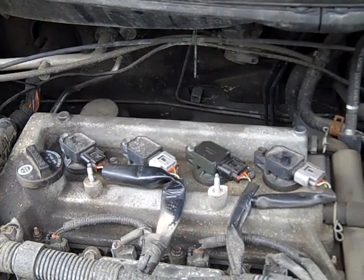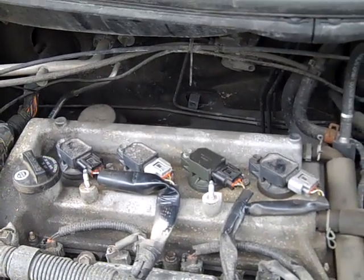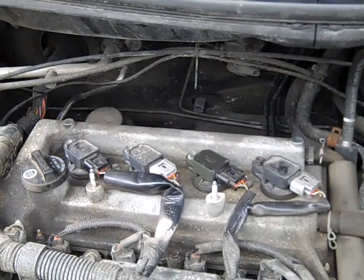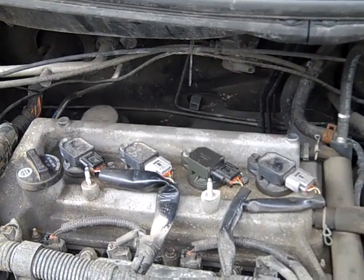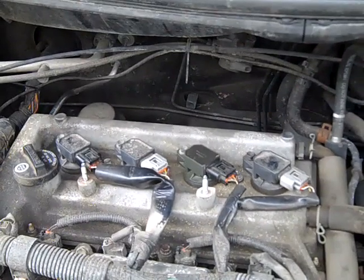This car developed a severe misfire and the check engine light came on and even started to flash. When the check engine light starts to flash with a bad misfire it means your catalyst can be damaged. The excess fuel going into the catalyst, it heating up — it can even melt down — so you don't want to drive a car very long with a bad misfire. Catalytic converters can be very expensive.